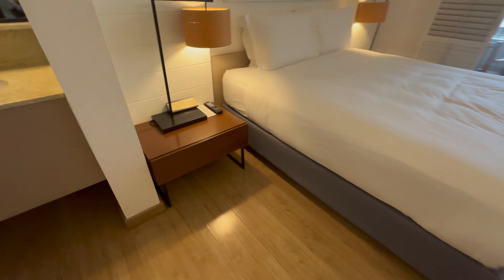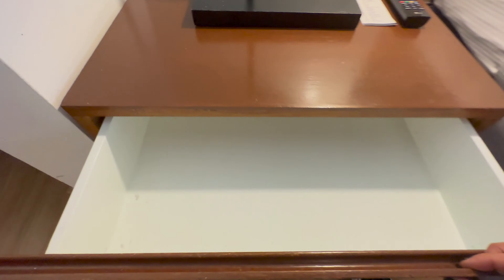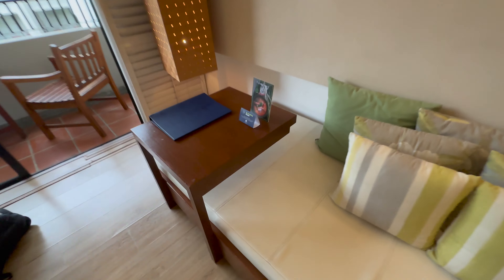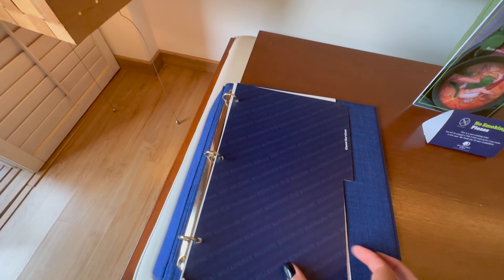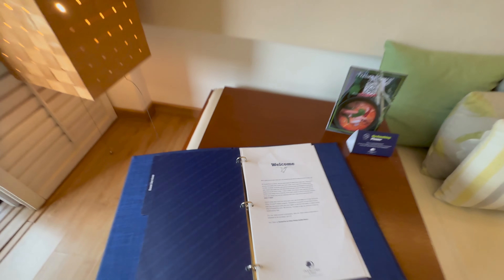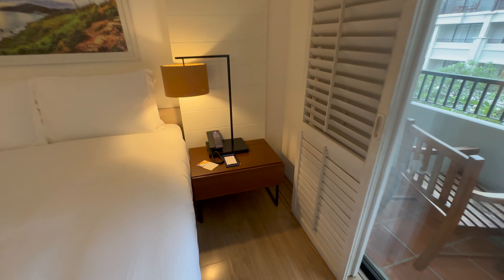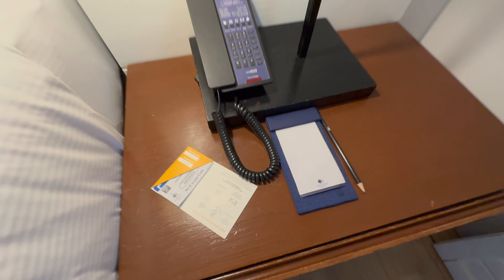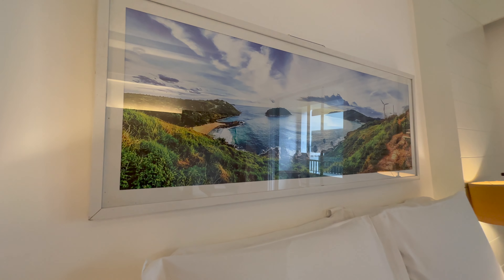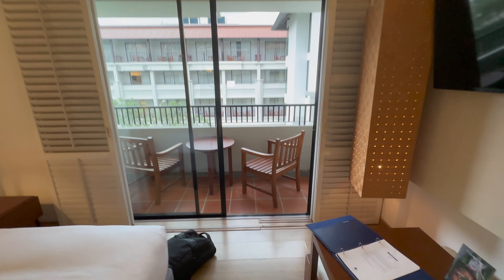There was a light controller next to the large bed which was very convenient. The room was very spacious and had additional seating. We had a balcony that had a view of the pool.